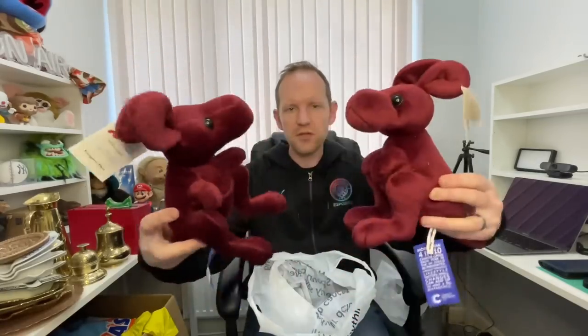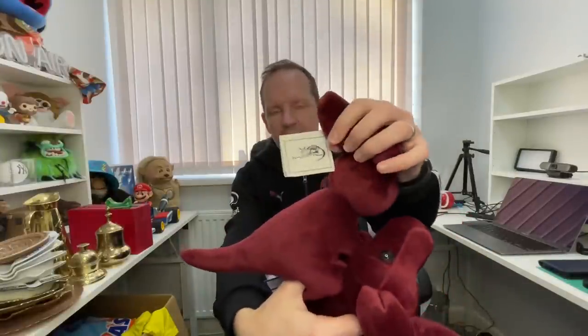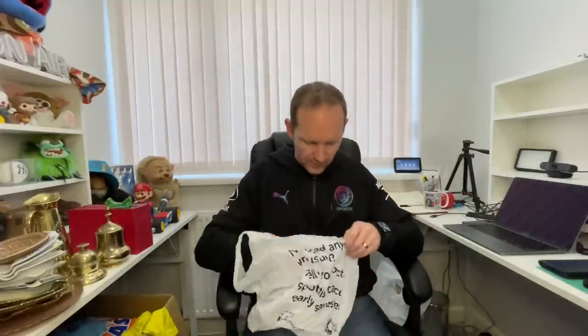I also bought two Kangaroo Poo plushes — and you might think they're just kangaroo plushes, but they're actually by the clothing brand Kangaroo Poo. They're still tagged. Some clothing brands like Jack Jones do their own little plushes and they sell quite well. At £1.50 each they've got to be worth a go, so I picked those up.